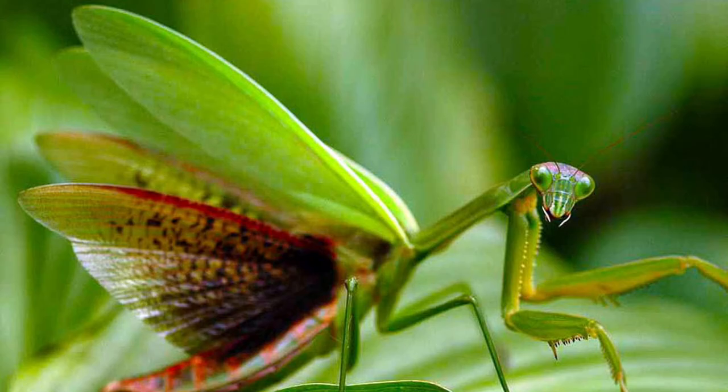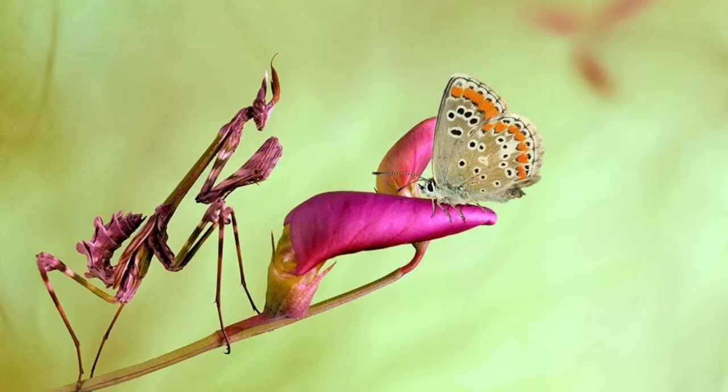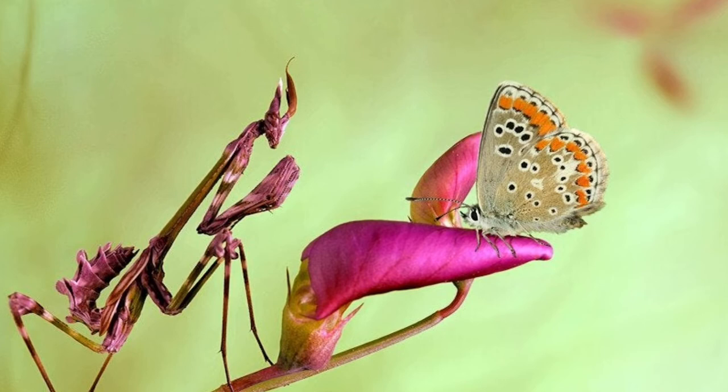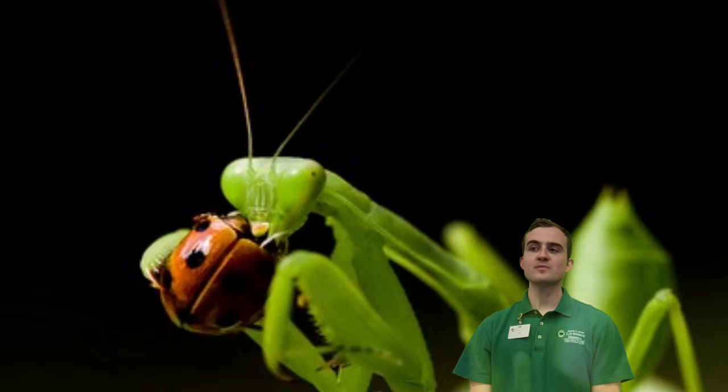Many species go further than just hiding from predators and camouflage themselves to look like flowers. When a pollinator visits to sip some nectar, the mantis lunges to catch the bee or butterfly that comes too close.